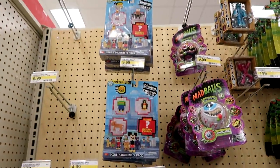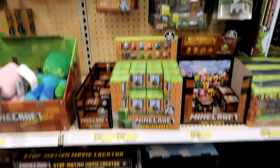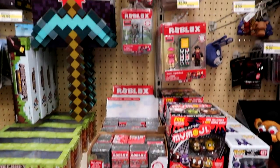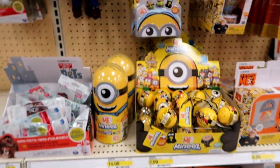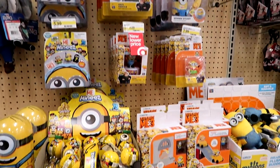Got some figure packs, some Ooshies, Minecraft — everything's pretty much the same here. Roblox, Five Nights at Freddy's — they have the newer Roblox figures. They have the Despicable Me Minis and other Despicable Me toys.